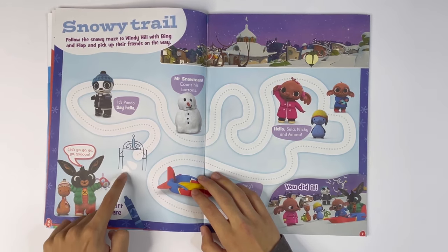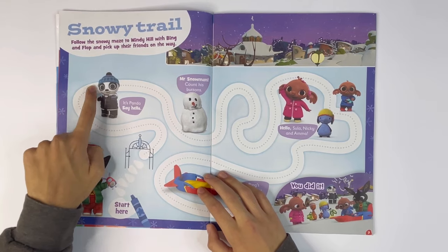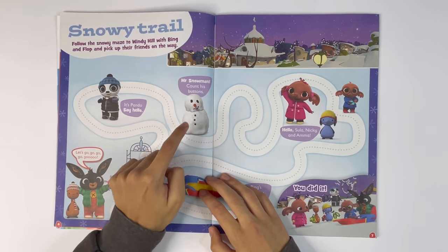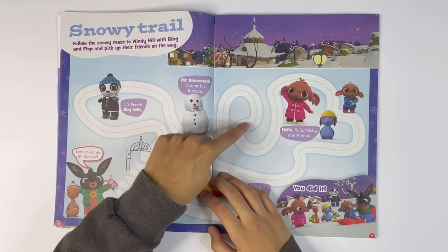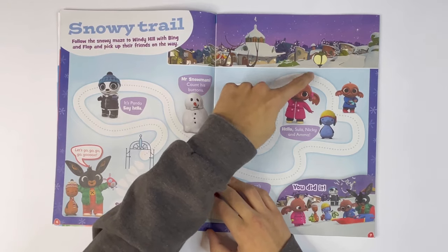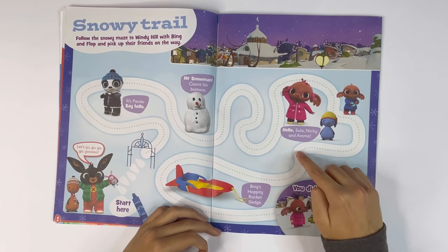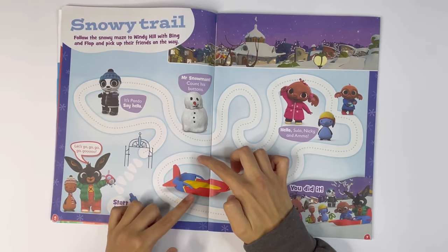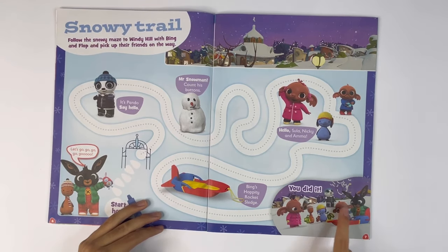We start here. It's Pando. Say hello. Hello, Pando. Look, there's Mr. Snowman. Count his buttons — one, two, three. He's got three buttons. Hello, Sula, Nicky and Amma. Bing's hobbity rocket sled looks like a sled and a rocket. And we made it to Windy Hill.